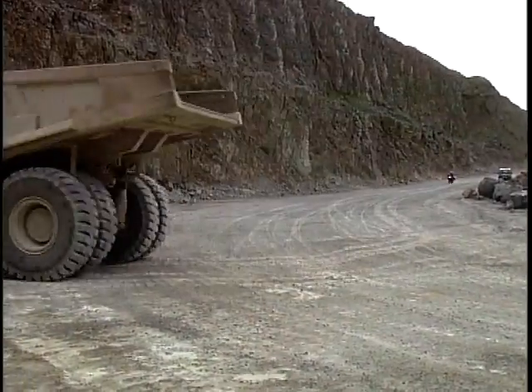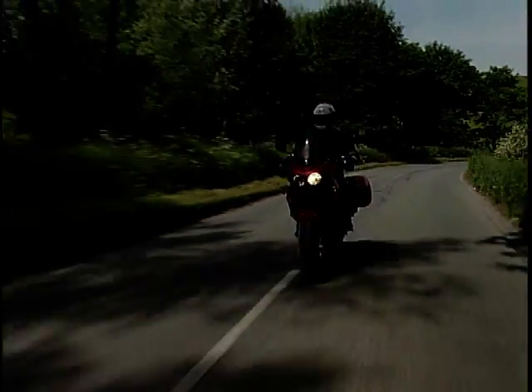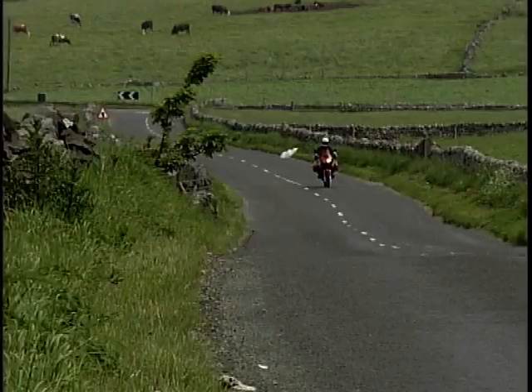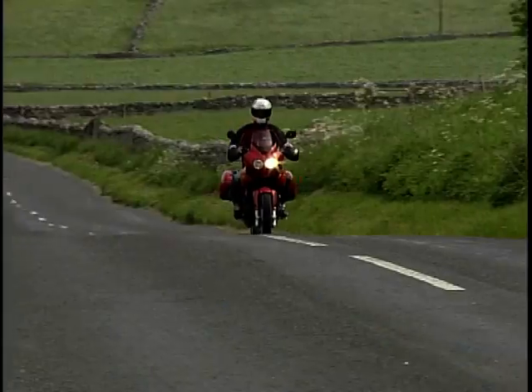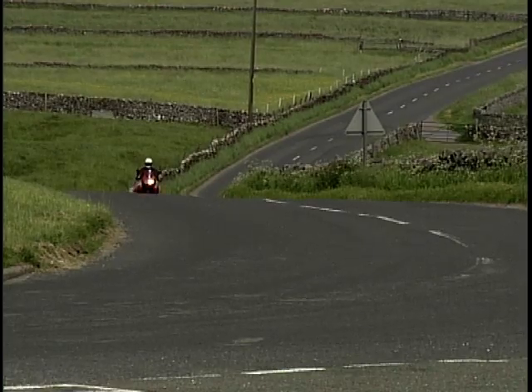Tigers have been great bikes for Triumph long before this current model. It's been around since 1992 and shares the engine from Triumph's flagship sports bike, the Daytona 955i. The engine's been retuned for more mid-range, and kicking out 104 brake horsepower, this bike feels lively with its distinctive triple heart beating away beneath it.